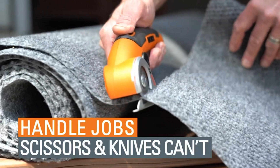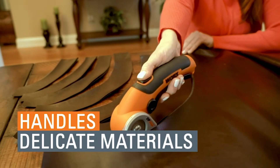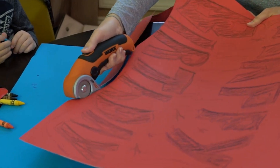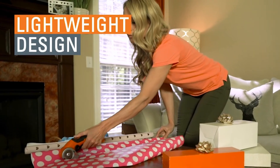Its self-sharpening blade slices right through cardboard, making it an excellent tool for taking out the recyclables. It even glides through rubber and leather, so it's an indispensable implement for crafting and DIY projects. It's more precise than scissors and has a lot more power behind it than a utility knife.